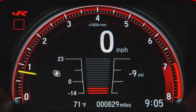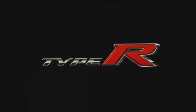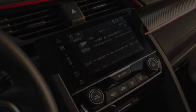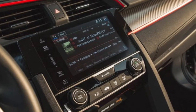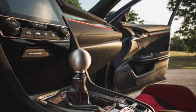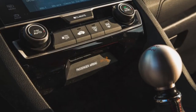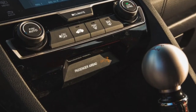The instrument cluster provides information such as navigation directions, a G-force meter, a lap timer, and shift lights that warn you when it's time to grab the next gear. The Type R has arguably the most comfortable front sport seats we've ever sat in. Their perfectly sized bolsters alleviated us while cruising and secured us while conquering the twisties.